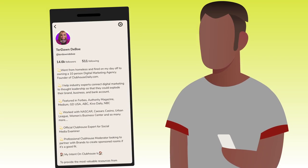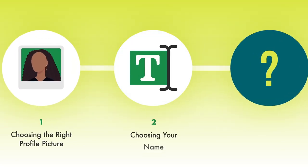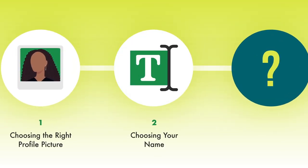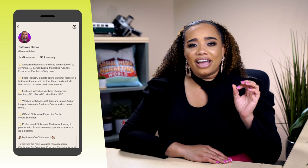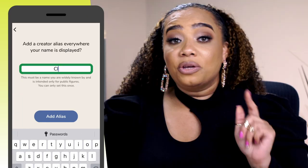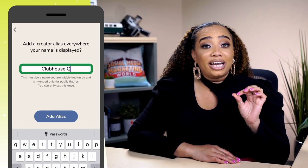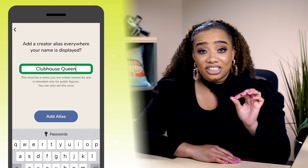When someone clicks through to your bio, they're going to see your face, your name, and the bio text. You can choose to use your real name and you can also use a creator alias. To make a creator alias, just click on your name and you'll have three options — you'll see it right there in the middle. When you click on that, you just add your creator alias, but make sure you choose wisely because once you do it, you can't change it.